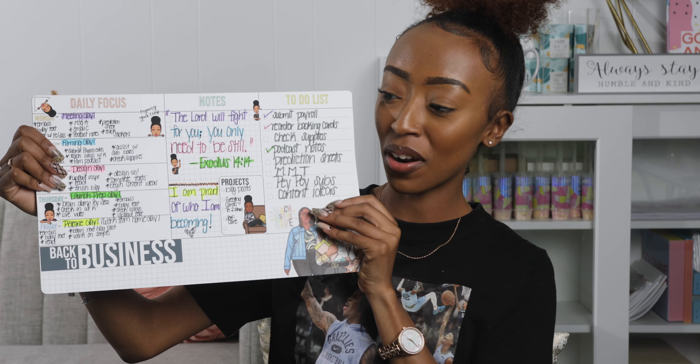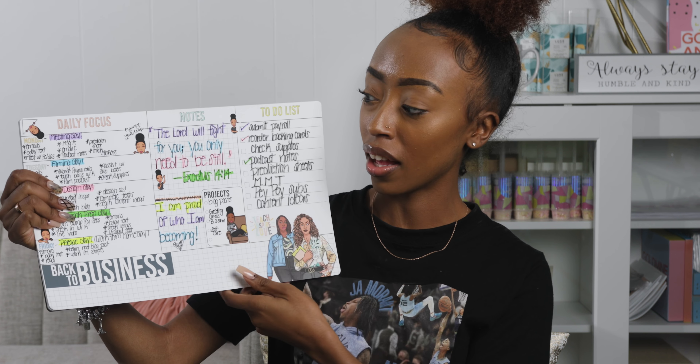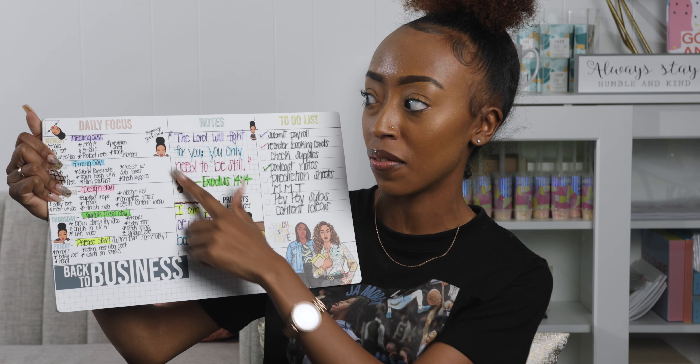What I love about this is Felicia gives you the layout — she does a phenomenal job with giving you the layout — but then it's up to you to fill it in with how it works for you.